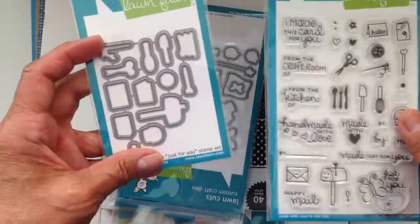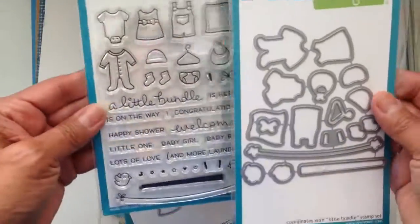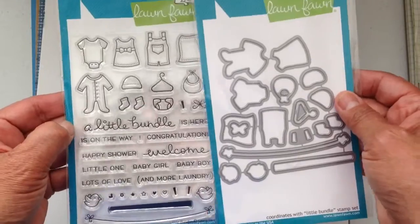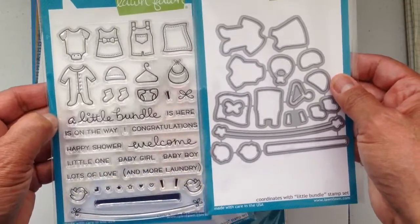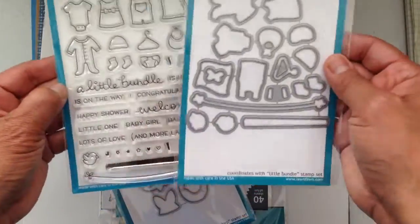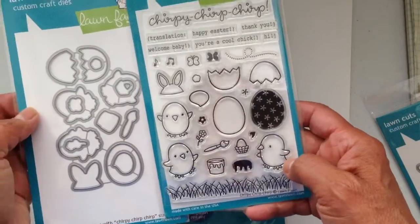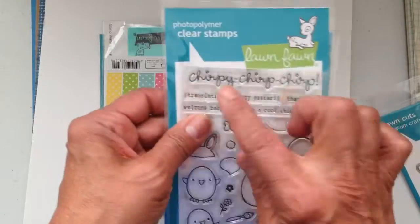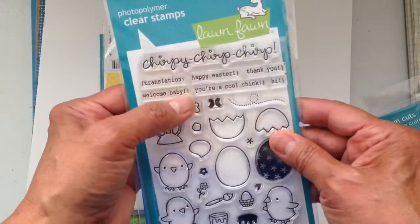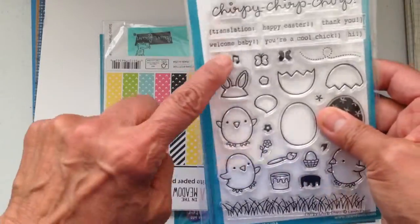Then I got this one called Little Bundle, because my nephew is having a baby and there are teachers at the high school I work at that are all having babies — perfect, right! Then this one because Easter is coming up — it's adorable, little paintbrush. Chirpity chirp chirp — translation means thank you, welcome baby — so it can be used all year round. I love that it has 'welcome baby' on there too.